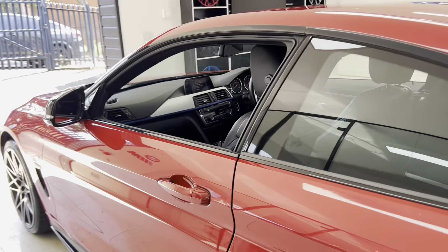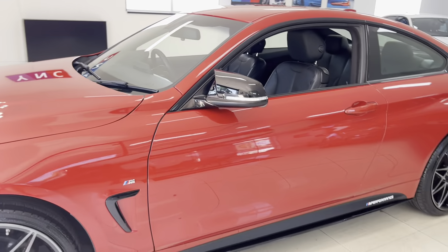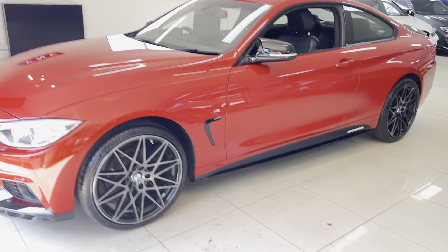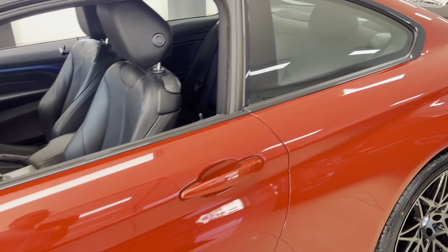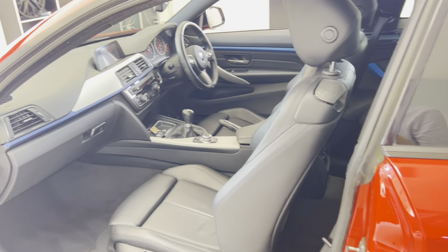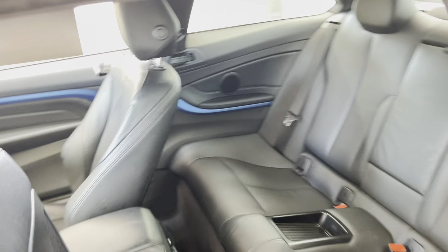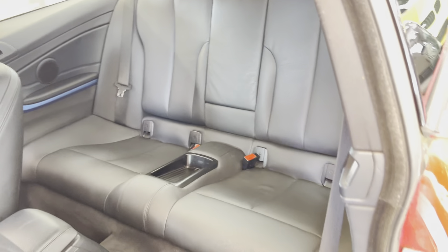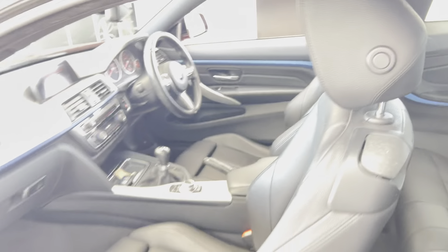Not only is it great to look at and a great car to drive, it's also a practical one, and the interior space matches that as well. Moving onto the passenger side, it's a very nice, neat and tidy looking car — it's been very well looked after. Inside it's the same story; we have the lovely black leather with heated front seats.